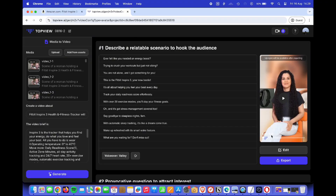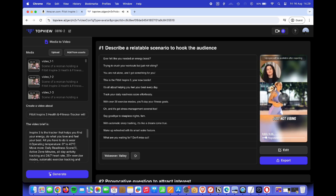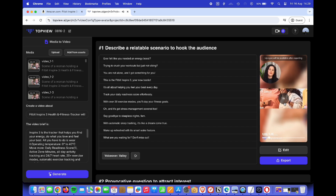Here's the final product — a ready-to-use marketing video that's perfect for social media, email campaigns, or your website. And the best part? It's all done in just a few clicks, saving you hours of work.